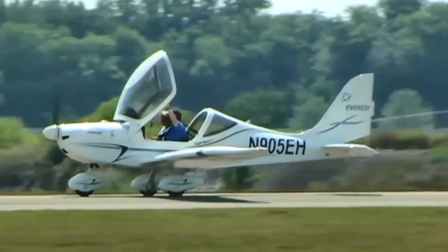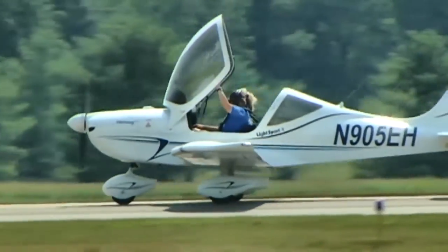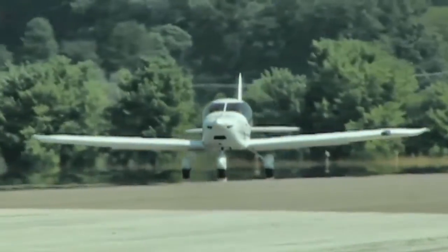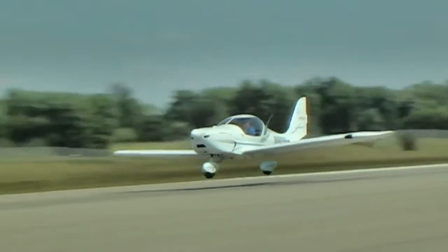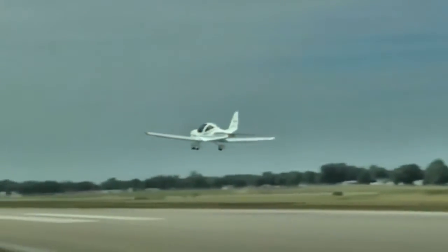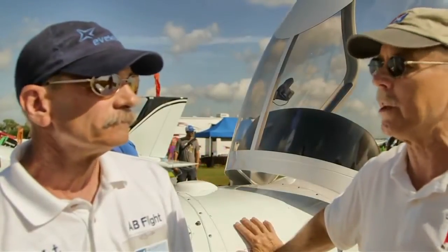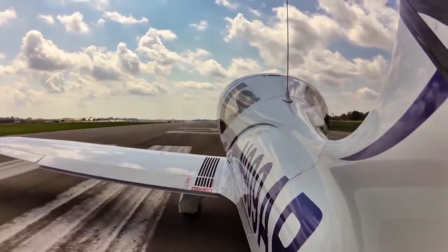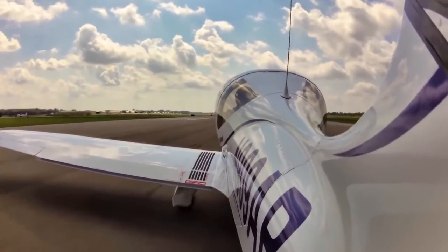ADS-B gives you as complete a picture of traffic as you'll ever get, because it pulls from several sources — not just another airplane's transponder. In Art's experience, you usually see traffic on the screen before you see it out the window, and he's even seen traffic 35 miles away on the screen while on the ground. It's still important to look outside, but our airspace is very complicated, especially around hubs.